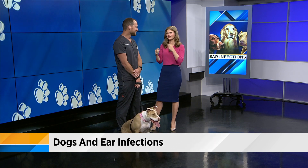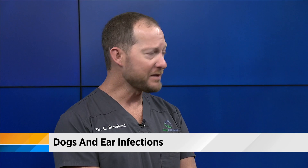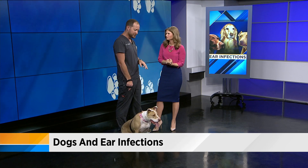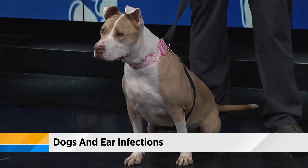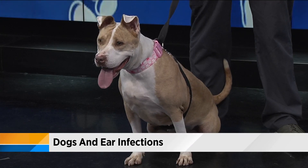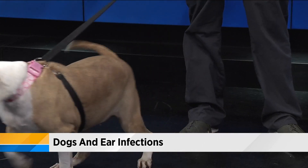Something very important: dogs' ear canals are very different than ours. Ours are straight into the eardrum, but dogs have an L-shaped ear canal — it goes down first, and then turns and goes sideways. So if you're going to flush your dog's ears at home, pour the solution in, massage them, let the dog shake the ears, and wipe out what you can with your finger. Do not put Q-tips in there — it is very possible to injure the eardrum, and very dangerous.